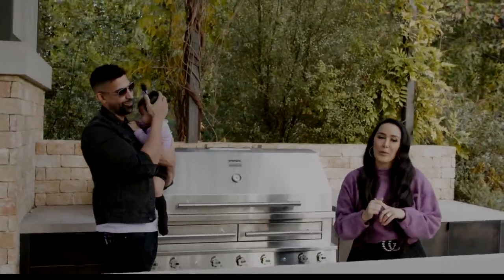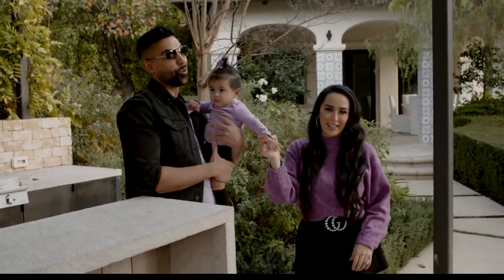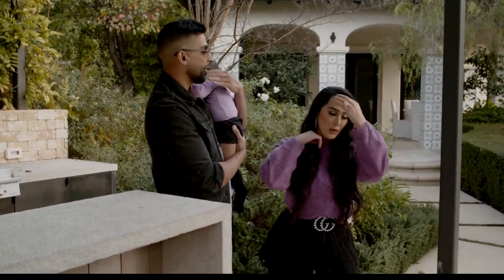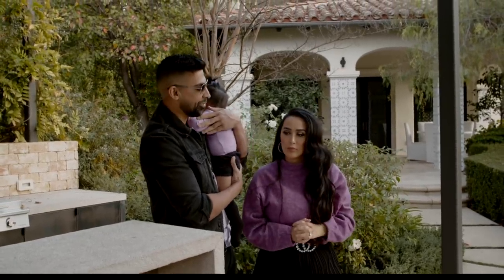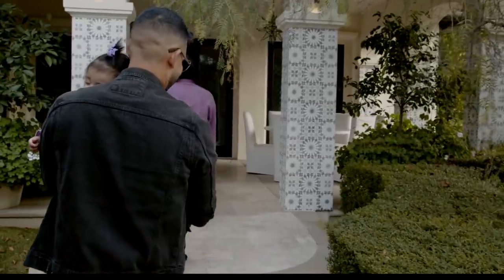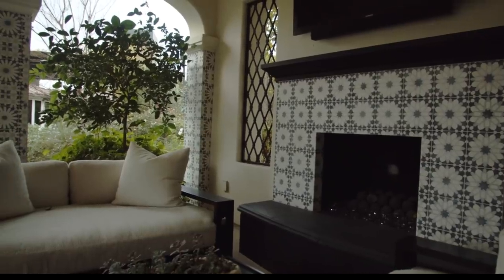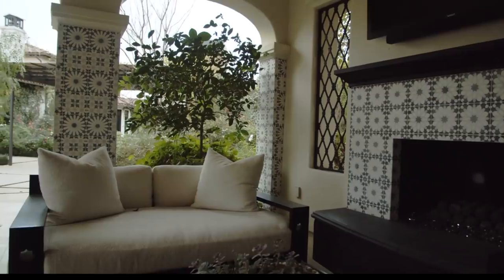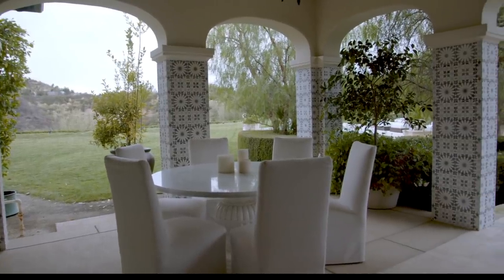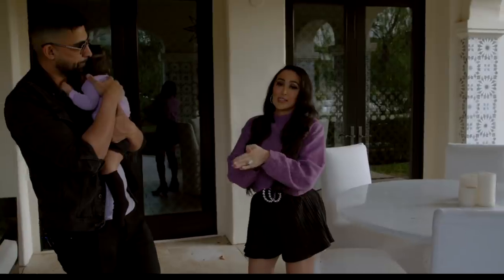The house came like this — we wanted to find a house that was already done without a lot of work, though we're still making some changes we'll show in another vlog. This little pathway is so cute — it's the pathway to the guest house. If any of you come to visit, you'll most likely be staying here. We have a chill area, a gorgeous fireplace, a TV, some couches, and an outdoor table. We aren't showing the guest house just yet because it's not done.